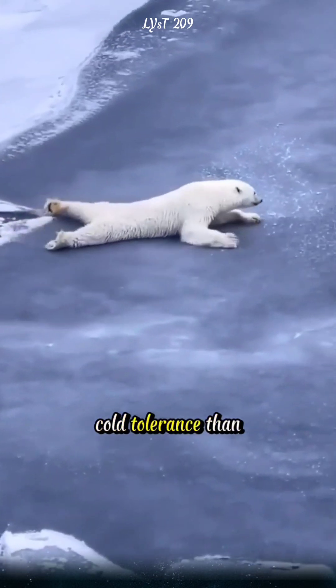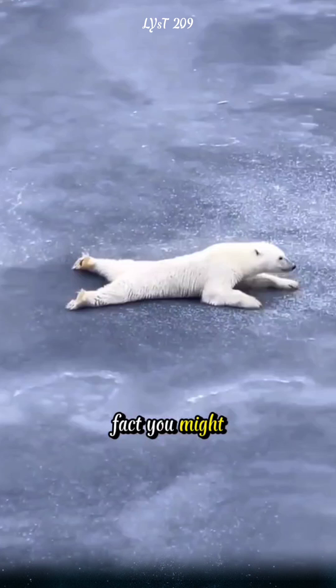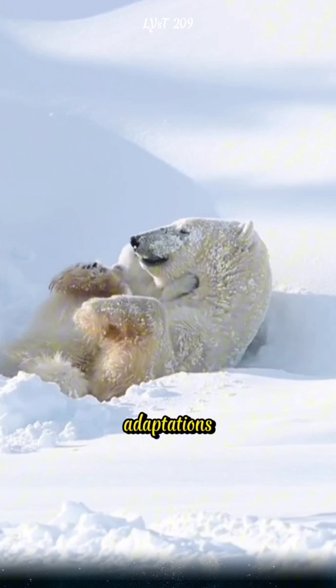Why do polar bears have better cold tolerance than other species? Here's an interesting fact you might not know. Polar bears have exceptional cold resistance thanks to a range of biological adaptations.